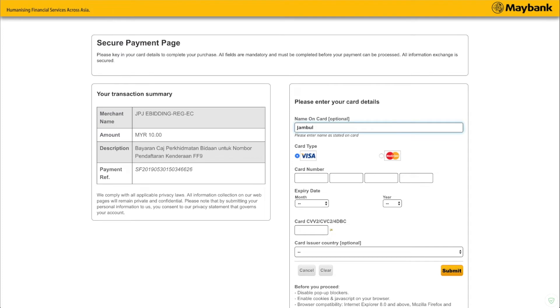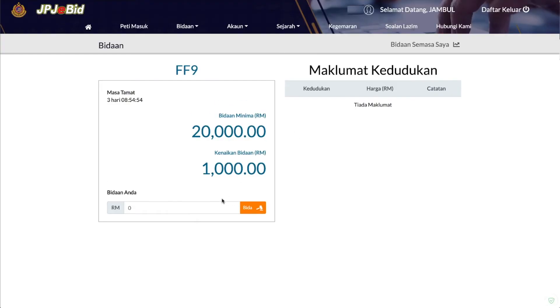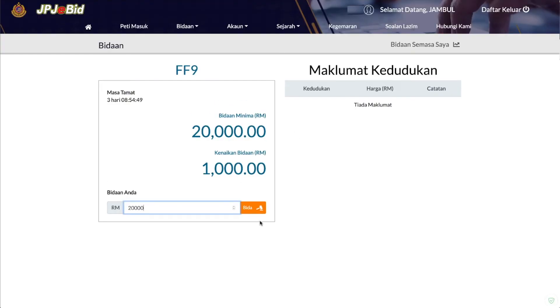Masukkan maklumat kad kredit tempatan bagi membuat pembayaran cas perkhidmatan bidaan sebanyak RM10. Masukkan amount bidaan dan klik bida.